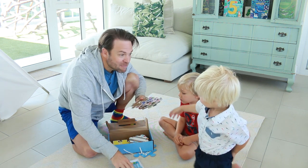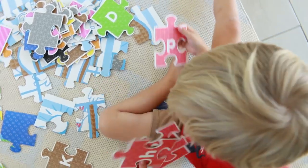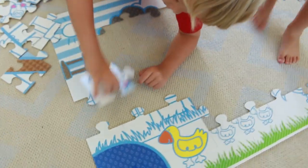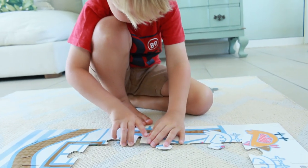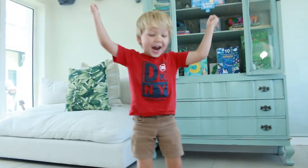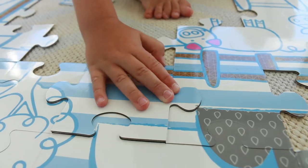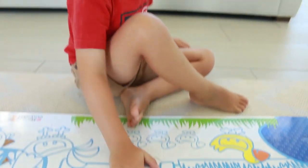Ok kids, look — it's a puzzle. Let's make the puzzle and we're going to colour it in. Let's make the puzzle! Yay, you did it! Yay, Davey!